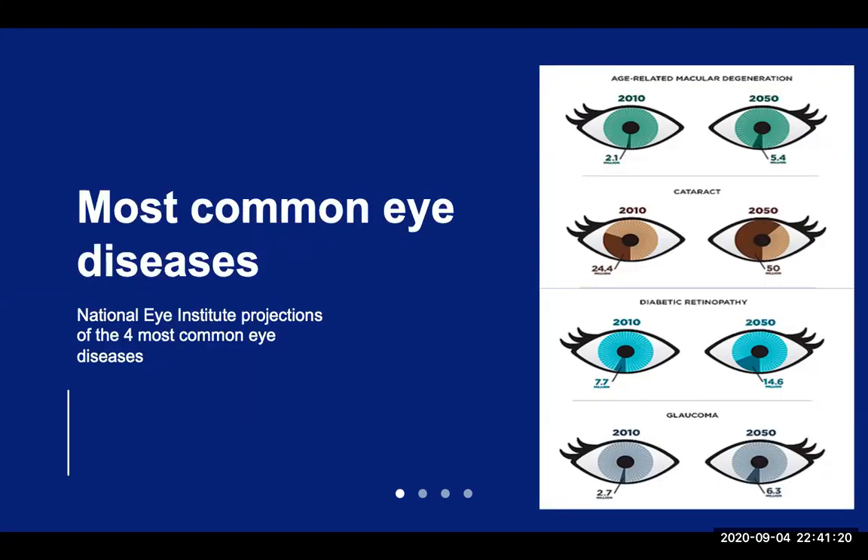According to census projections, by year 2050 an estimated approximately 80 million Americans will be over the age of 65. Age-related macular degeneration, cataracts, diabetic retinopathy, and glaucoma are the four most common eye diseases for this age group. These conditions are also known as the four leading causes of blindness in the world. As shown in this figure here, the National Eye Institute estimates the projected numbers to be almost doubling or tripling by the year 2050.